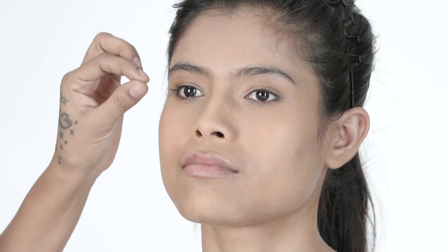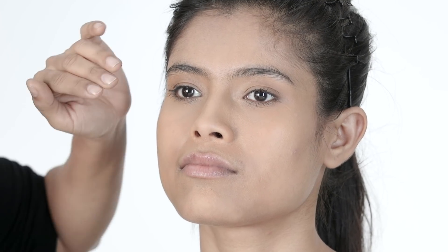In our model's case, she does have a tiny hint of an eyelid, but most of her eyelid has disappeared into the crease. The clever way to do makeup here has a lot in common with hooded eyes — these two eye types can have the same kind of effect in makeup.